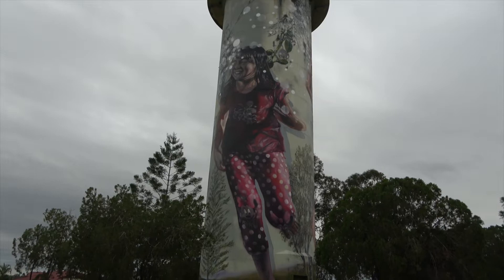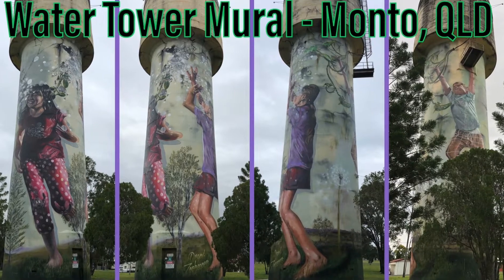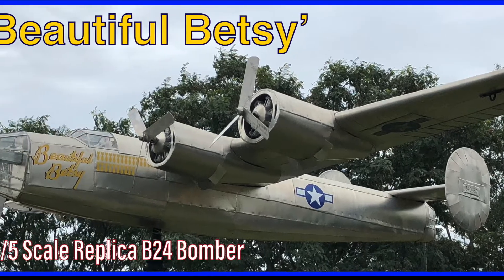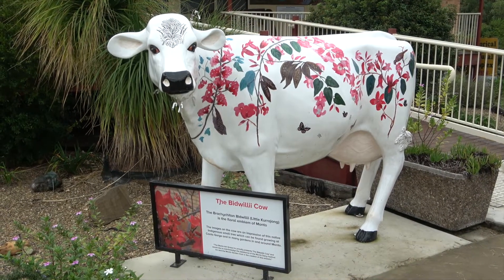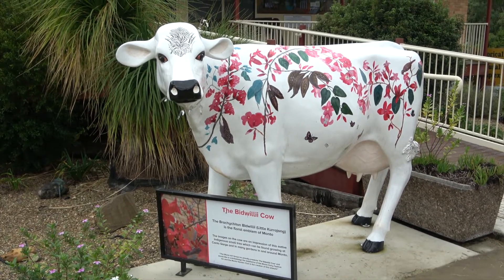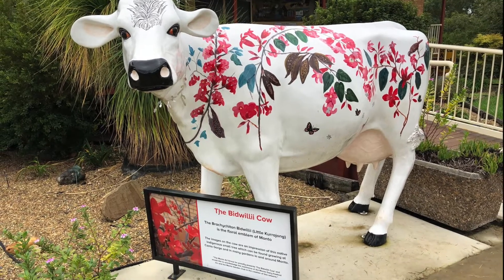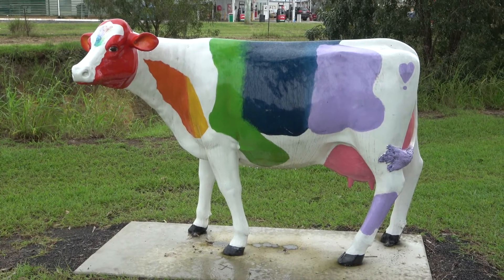Here we have the town water tank. The town of Monto has, I'm not sure, eight or nine of these cows all painted differently around town. I'm just going to show you a couple. This is the Bidwillie Cow — it's the floral emblem of Monto. And here's another one of the painted cows. They're all painted differently, and you might have fun finding them all.